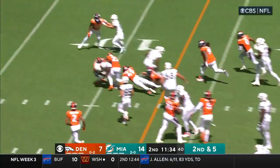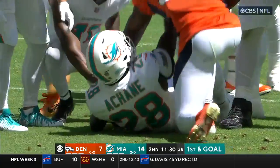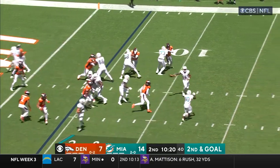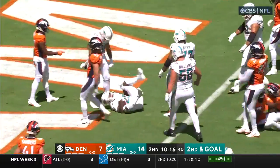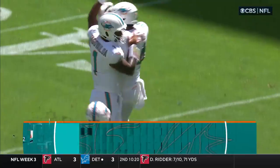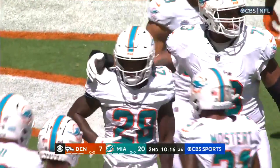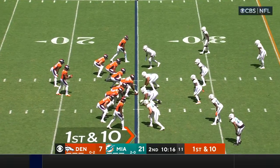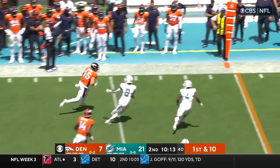Second down and five, A-Chain — what a hole, what a run — corkscrewing to the eight. Second down and goal, look at that double pass — breaks a tackle and dives for six! Slashing his way for a Miami touchdown. What a time to be a sports fan in South Florida.